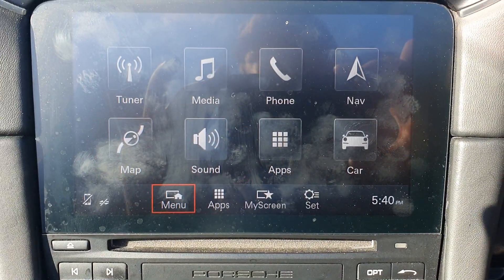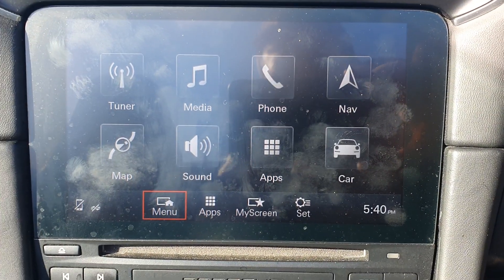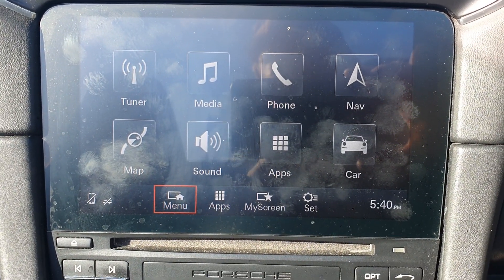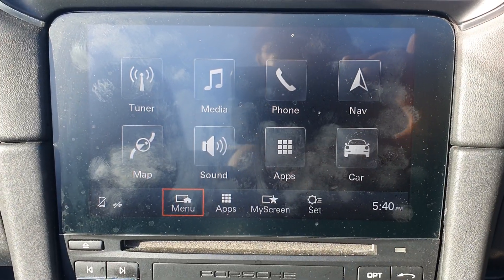You've got various options with your media system — standard DAB radio, various media options, and you can connect your phone via Bluetooth as well. You also have built-in sat-nav in the top right there.